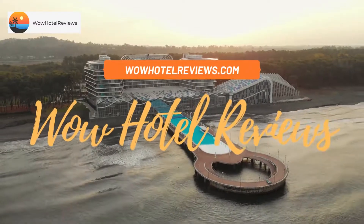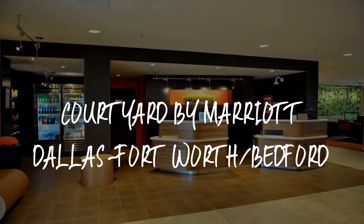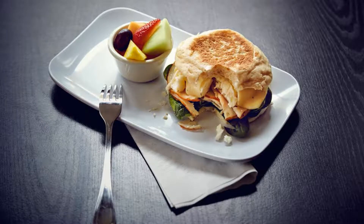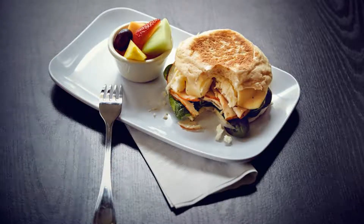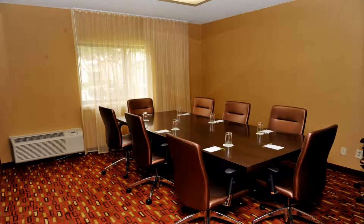Hello guys, welcome to Wow Hotel Reviews. Today I am reviewing Courtyard by Marriott Dallas Fort Worth Bedford. It's a three-star hotel. Please use our Booking.com link in the description to book the hotel and get special pricing.